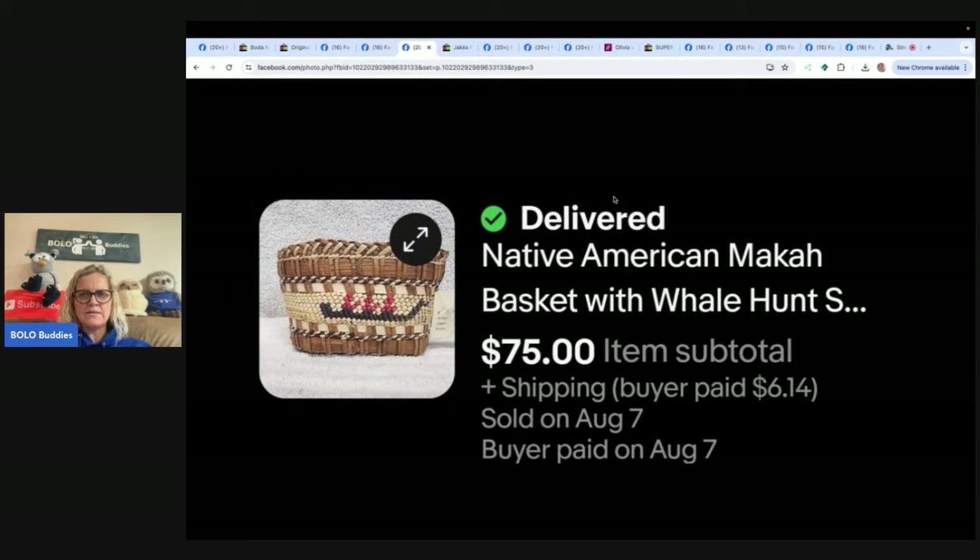This is a macaw basket with a whale hunt scene — only about the size of a soda can. It came from a huge lot of Native American artifacts inherited from a friend's uncle, so she paid nothing. It sold within a week after accepting an offer of $75 plus shipping. eBay store: Hilltop Hustler.